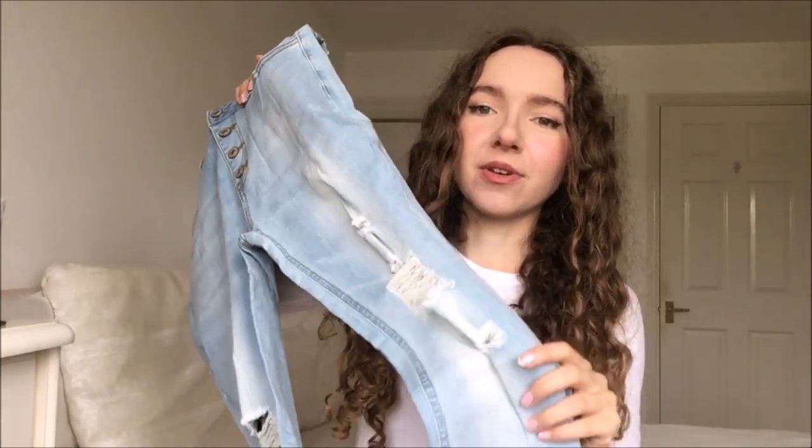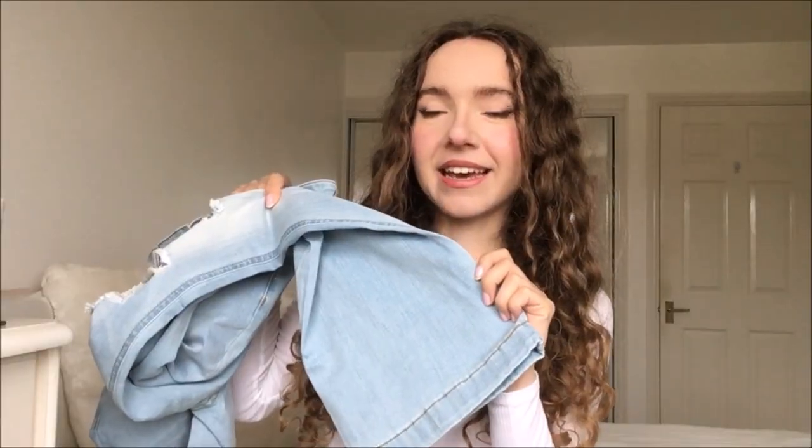So the first piece that we have is this gorgeous pair of baby blue denim flare jeans. They're so soft to the touch and they have these really cool ripped details across the knees and the thighs, and they're also button-up jeans. They go quite high-waisted which is super flattering, and as you'll know if you watch my videos, I really do love a flare leg as you can see here.